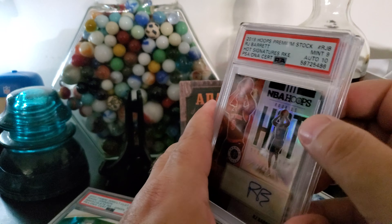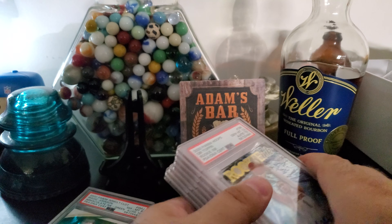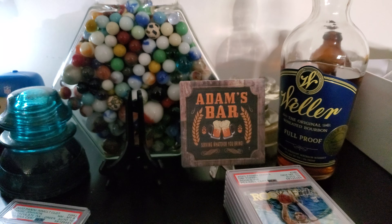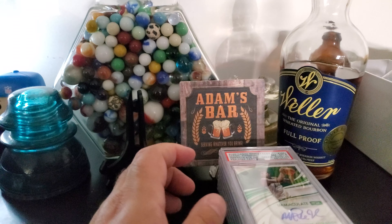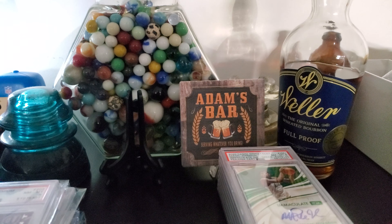I'm on Instagram — Chelly's Card Bar. I'm on eBay — Chelly's Card Bar. You can also hit me up on Facebook, same name, Chelly's Card Bar. Like the video, subscribe — I'll keep pushing more content out. Been hit or miss. I got a little bit of product, some base stuff I've been able to find on the shelf — Prestige football, Elite football. Subscribe to the channel and I'll sub back if you subscribe.